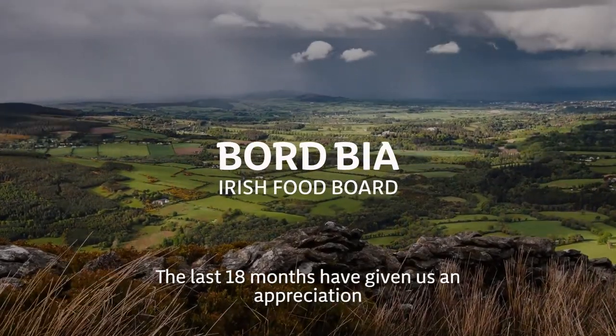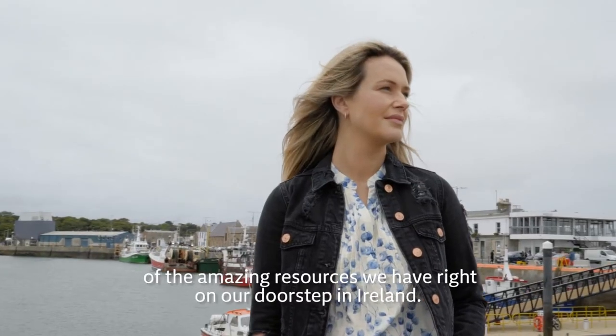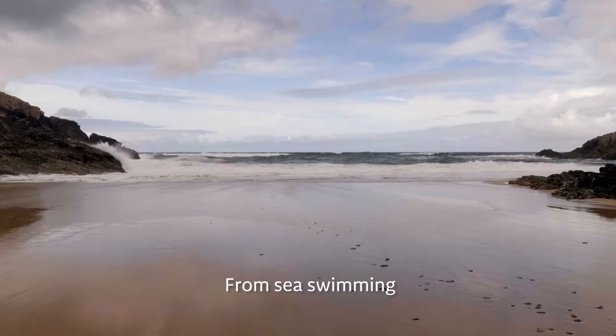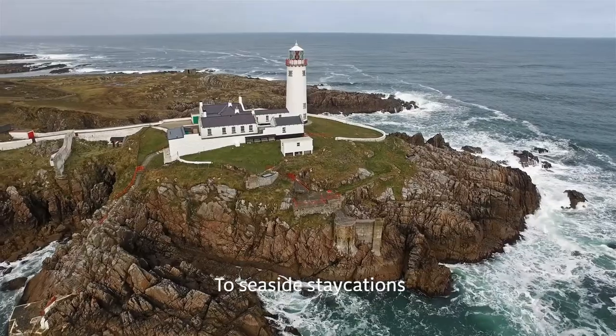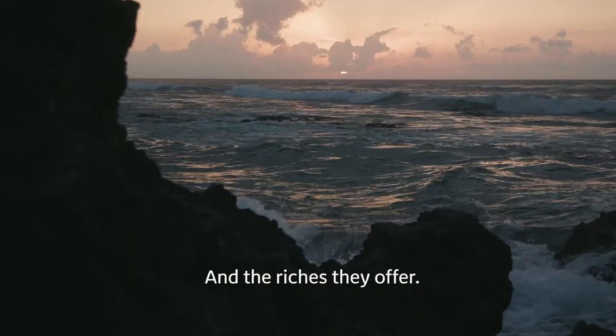The last 18 months have given us a fresh appreciation of the amazing resources we have right on our doorstep in Ireland. From sea swimming to seaside staycations, we've become more grateful than ever for the oceans that surround Ireland, and the riches they offer.